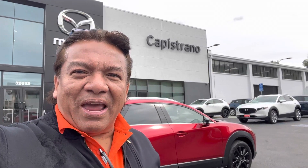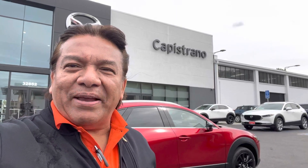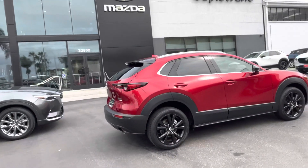Hey Robert, how are you? This is Otto at Capistrano Mazda. I want to take the opportunity — I do this for all my customers — to give you a sense of the vehicle by doing a video walkthrough.